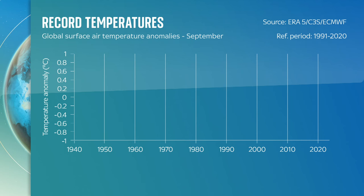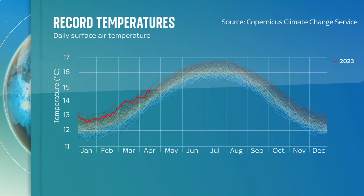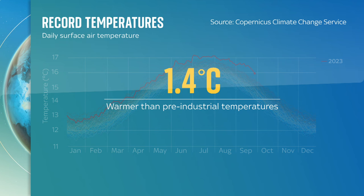Climate scientists have used phrases like 'mind-blowing', 'gobsmackingly bananas' and 'a death sentence' to greet the news that September was the hottest ever globally on record. The average temperature last month was 16.38 degrees Celsius — 0.93 degrees above the 1991–2020 average for September. 2023 is now on track to be the warmest year on record, around 1.4 degrees warmer than pre-industrial average temperatures.